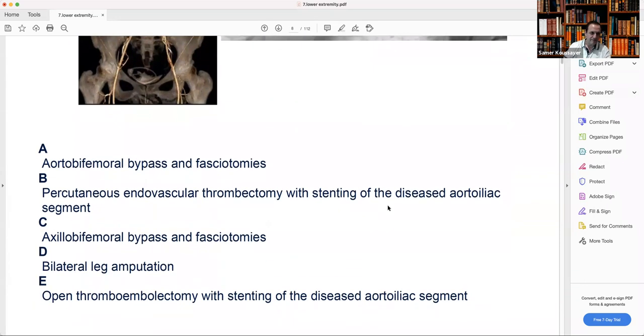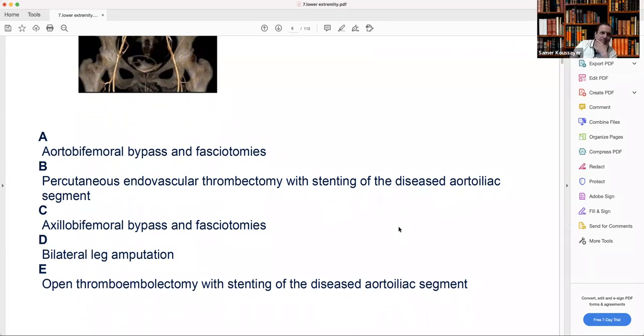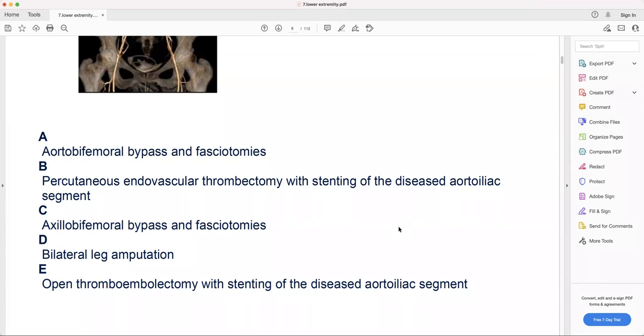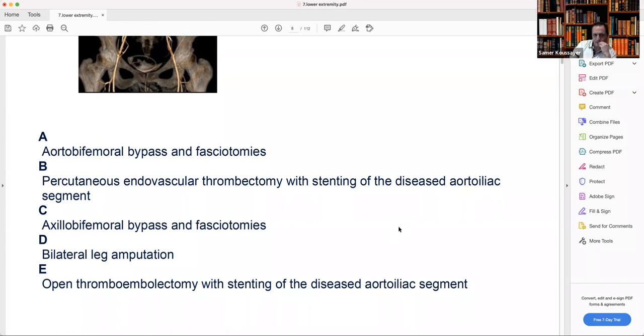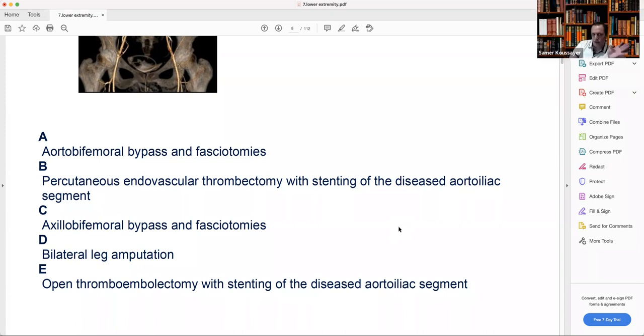Let's see the options. A — aortobifemoral bypass and fasciotomy: no, too risky for her. B — percutaneous endovascular thrombectomy with stenting of the distal aortoiliac segment: won't work as I said, acute and chronic. Several hours, 12 hours. Sometimes thrombolysis can cross acute-on-chronic lesions, but you're already 12 hours and already 2B with paralysis — not a good time for that.